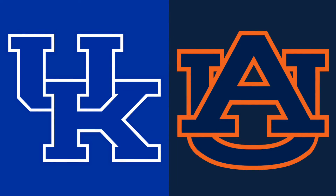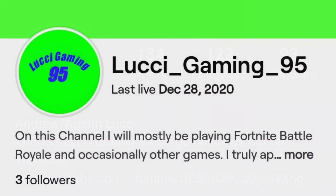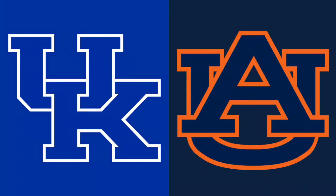Thank you guys for watching, hope you guys enjoyed. Also guys, go check us out on Instagram and Twitch at Lucci_Gaming_95. Have a great rest of your day!